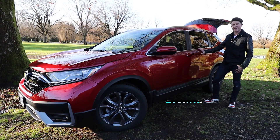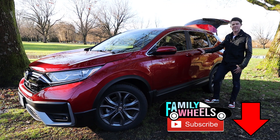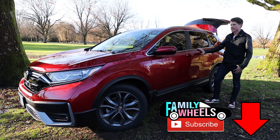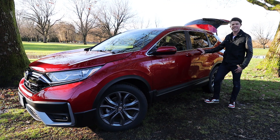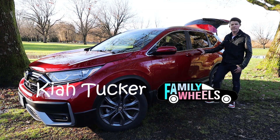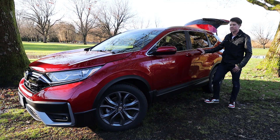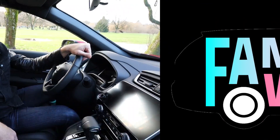Hey, it's Kai here from Family Wheels with another car review for your growing family. This week it's an absolute monster in the crowded crossover world — it's the 2020 Honda CR-V. Honda claims it's the highest-selling crossover of the past decade, and for 2020 there's a long list of brand new features, including one huge one under the hood. Let's find out everything that's new on the 2020 Honda CR-V.